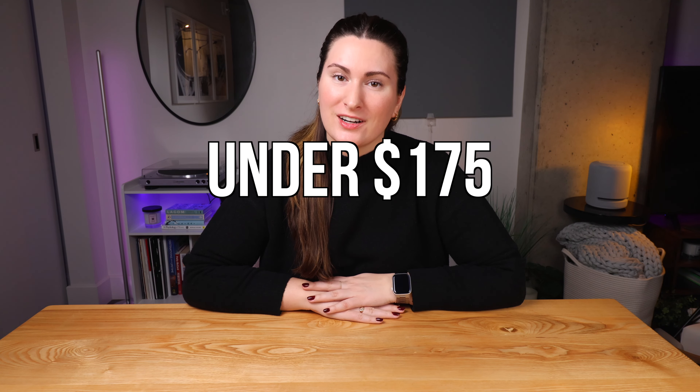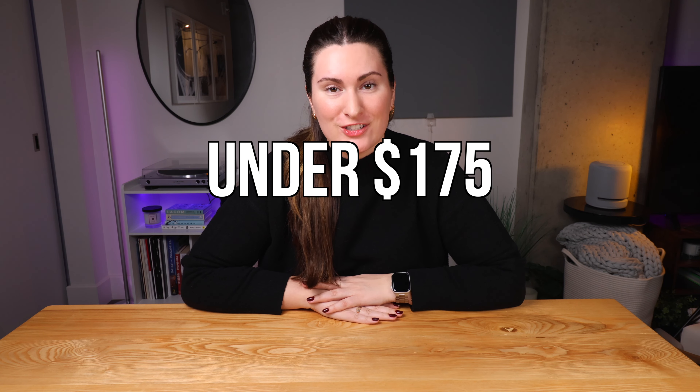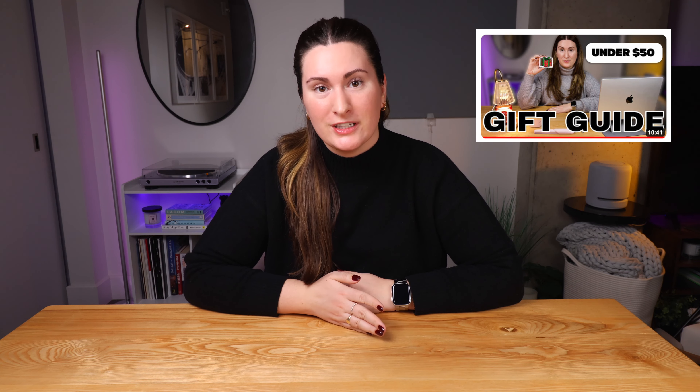Hey everyone, I'm Brooke and welcome back to my channel. Today I'm going to share with you my favorite tech under $175. This is part two of my tech gift guide, so if you haven't already watched part one — my favorite tech under $50 — I'll link that down below and up above. Make sure you're subscribed because part three will be dropping later this week.